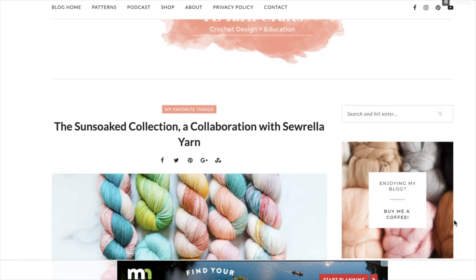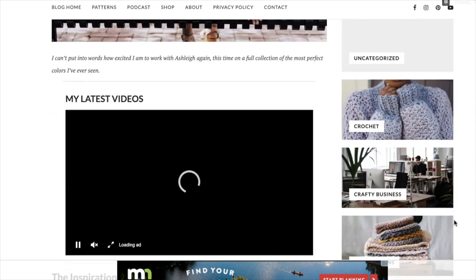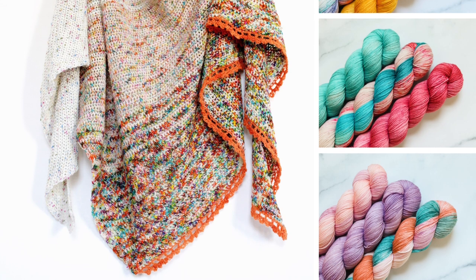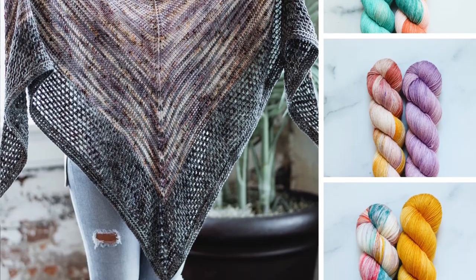I know that was a whole lot of information to throw at you at once. If you want to take things a little bit slower, be sure to check out the Sunsoak Collection blog post on TLYCblog.com — there I have all the information you need to fully immerse yourself in this Sunsoak experience. I also had some fun playing around with color pairings for some of my classic patterns like the Flatiron Shawl and the Loveland Shawl.